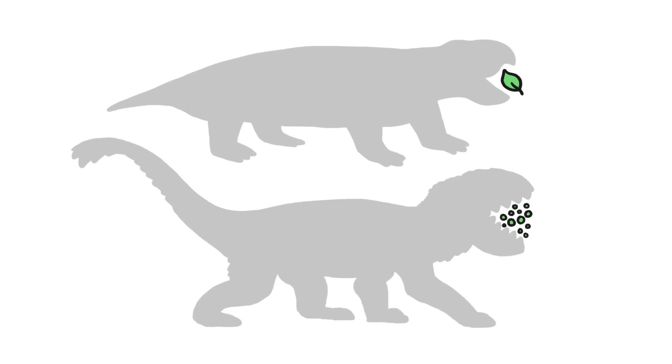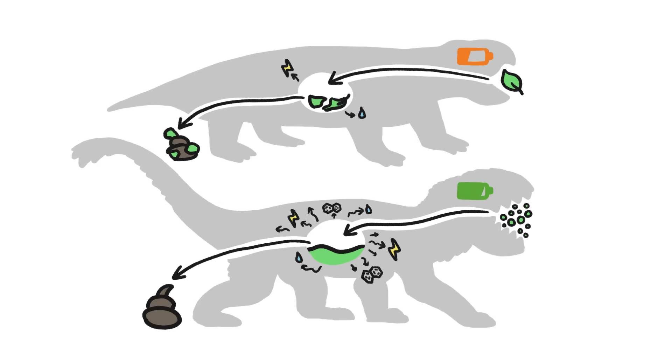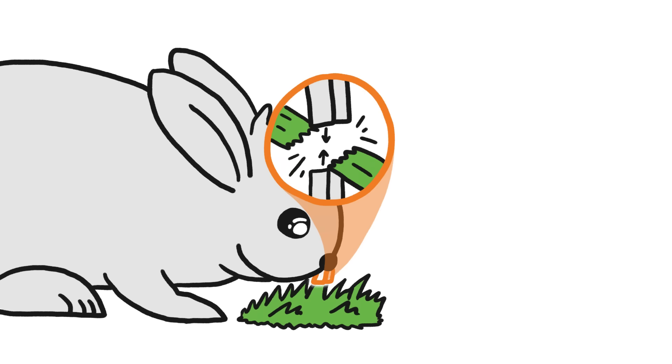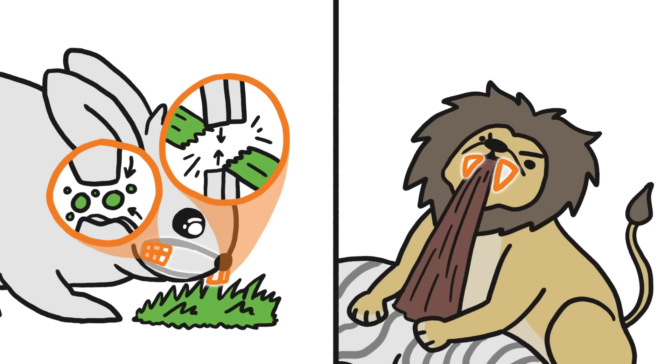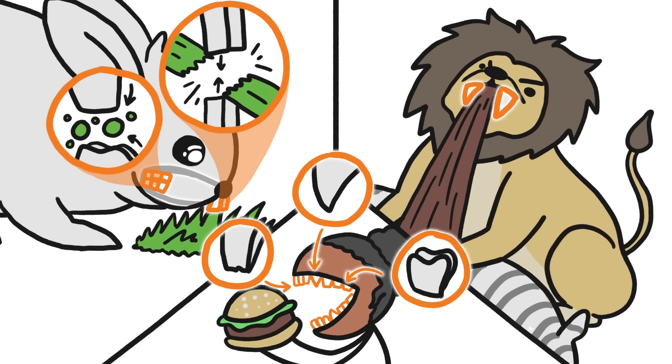Compared to animals that swallowed chunks of food whole, chewers could digest those small pieces more quickly and more completely, saving them energy and extracting more nutrients. Teeth specialized too. Herbivores evolved incisors in the front to slice through fibrous plants and broader, flatter teeth in the back to grind them up. Carnivores got long and sharp teeth for catching and tearing up prey. And omnivores, like us, ended up with a bit of everything.